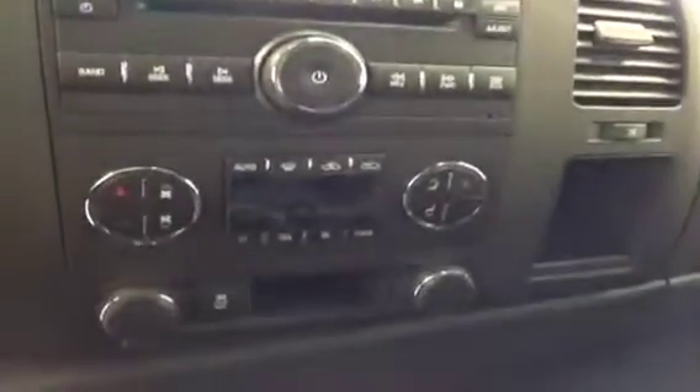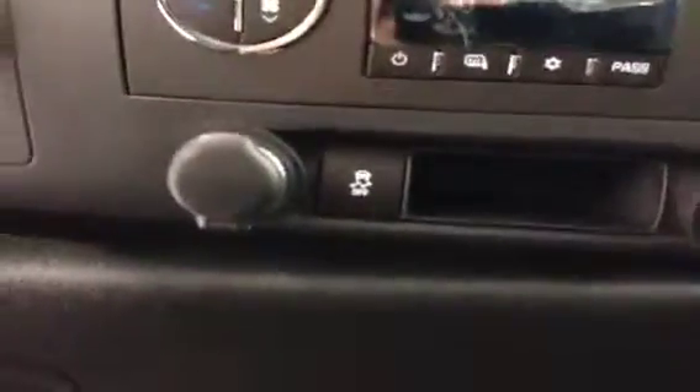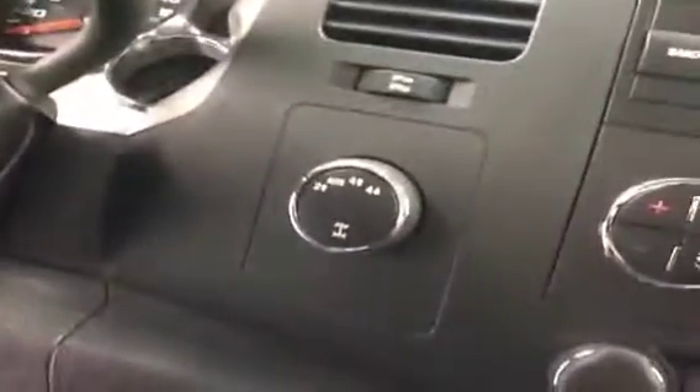Dual zone heating and air conditioning, traction control, four-wheel drive controls, equipped with OnStar, garage door openers, bench rear seat.